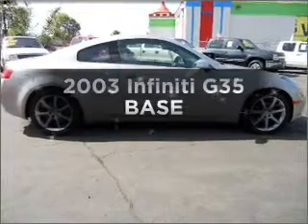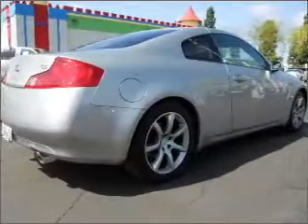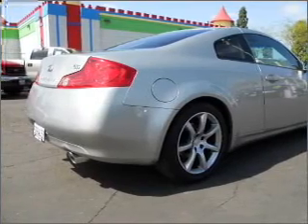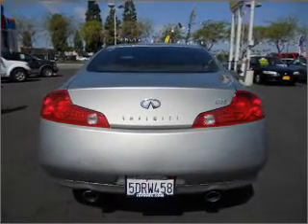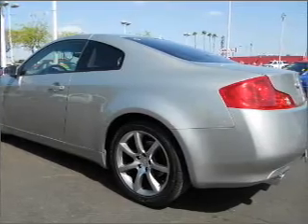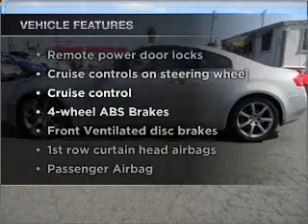Check out this 2003 Infiniti G35. If you're looking for an automobile with great attributes, look no further. With a solid six-cylinder engine that responds smoothly to its automatic transmission, navigation included to help you get to your destination with ease, the anti-lock braking system will keep you safe on the road. There's nothing like a sunroof on a nice day. And with these notable features, you won't want to miss out on the opportunity to own this amazing ride.